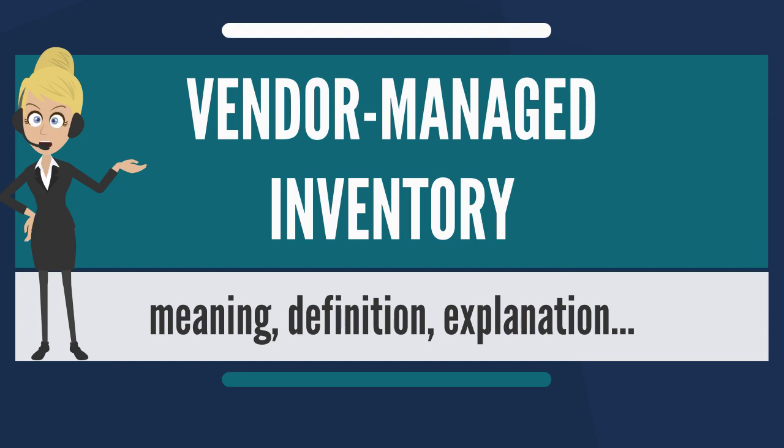As a symbiotic relationship, VMI makes it less likely that a business will unintentionally become out of stock of a good and reduces inventory in the supply chain. Furthermore, vendor and supplier representatives in a store benefit the vendor by ensuring the product is properly displayed and store staff are familiar with the features of the product line, all the while helping to clean and organize their product lines for the store.